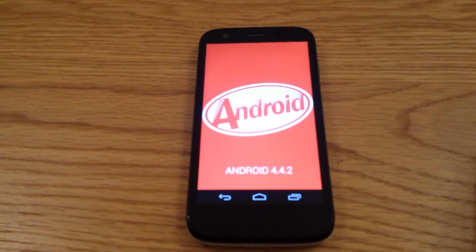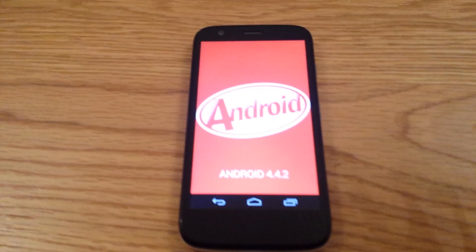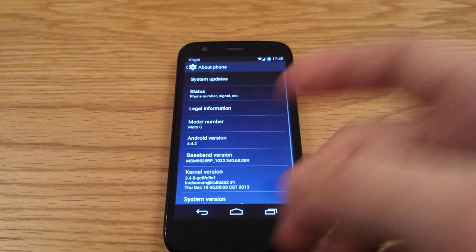Hi everyone. A little while ago I did a review of the Motorola G and today I'm going to show you what's happened now that it's updated to KitKat. This isn't going to be a full in-depth review, it's just going to be a what's new.